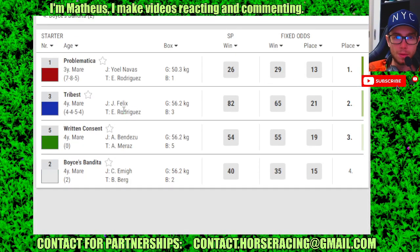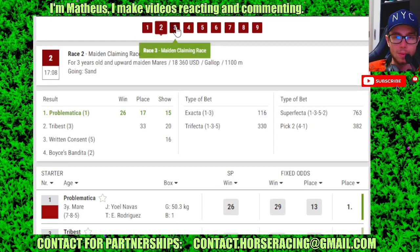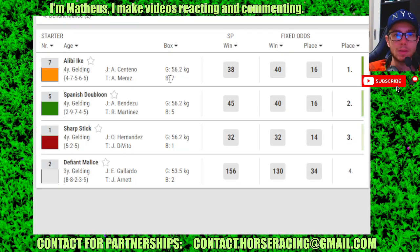Race 2: number 1 in 1st, 2 in 2nd, 5 in 3rd. Race 3: number 7 in 1st, 5 in 2nd, 1 in 3rd.